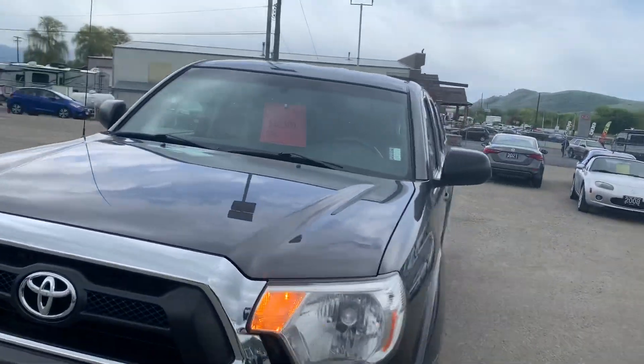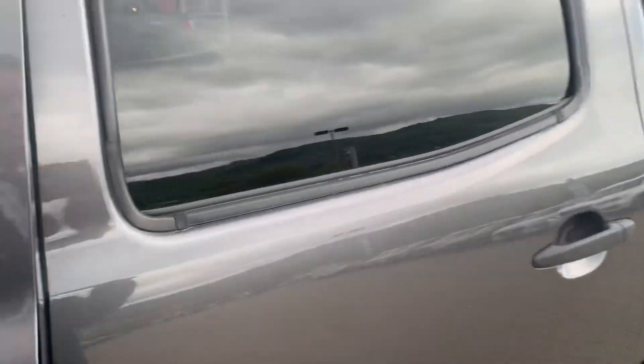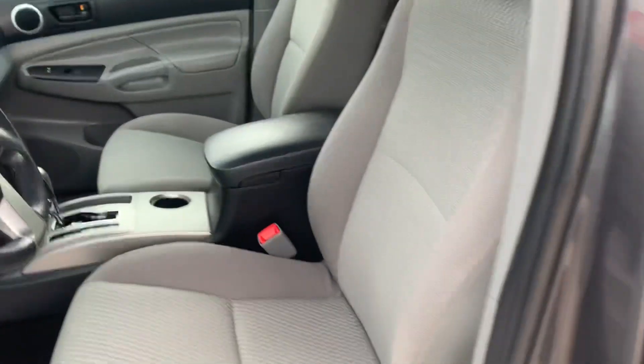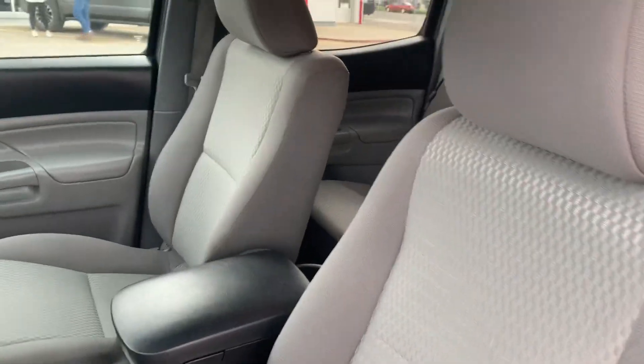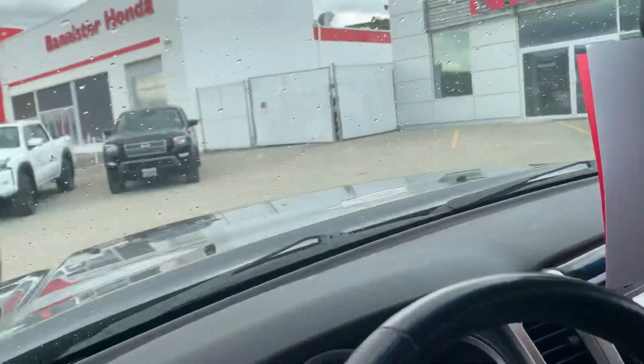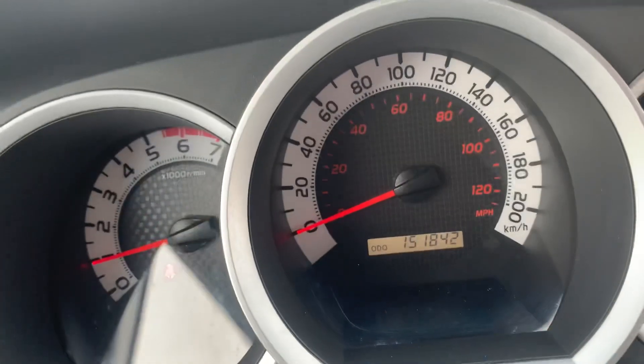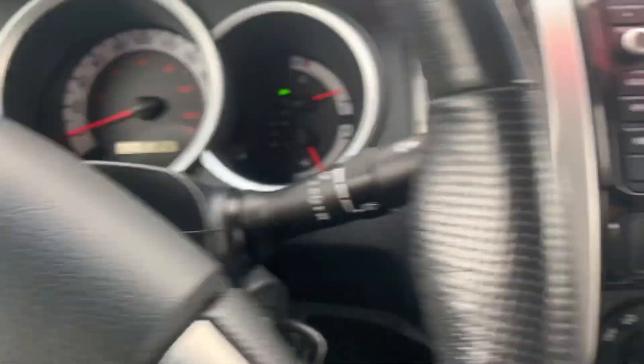Take a look inside and show you the interior as well. The light gray cloth interior. There you can see the mileage: 151,842 kilometers.